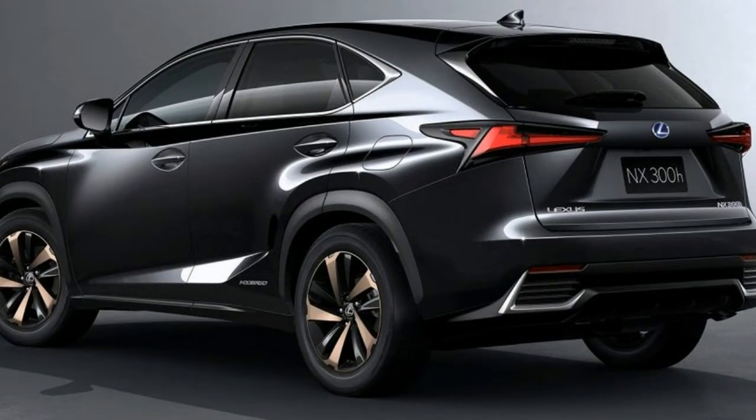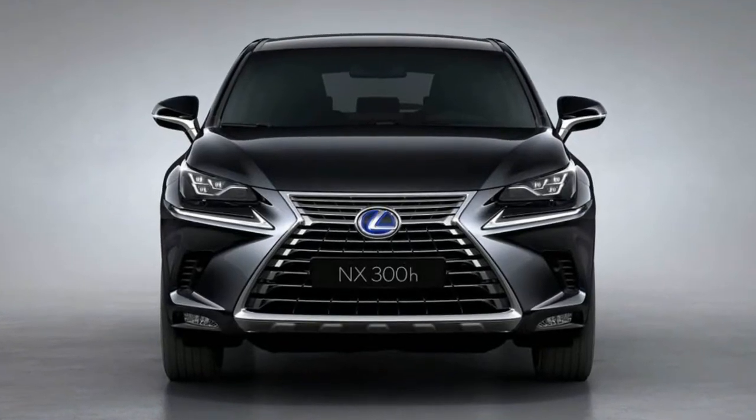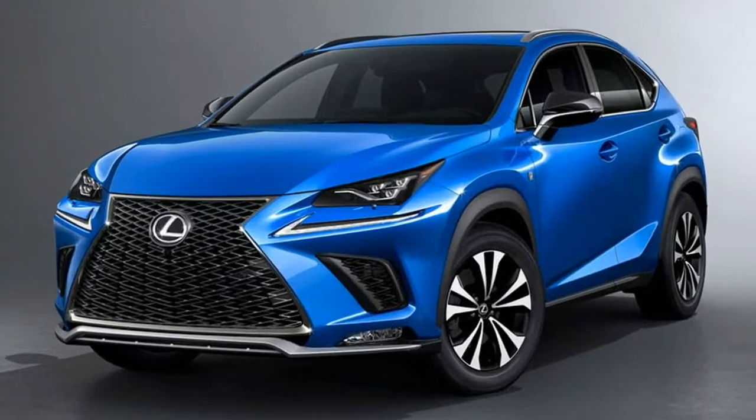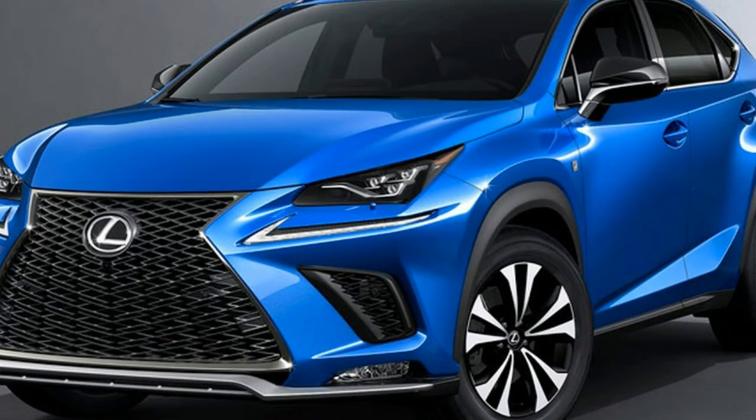Like with many other Toyota and Lexus products, the automaker's Lexus Safety System Plus now comes standard on all models. This includes emergency braking, radar cruise control, lane departure warnings, and automatic high beams.